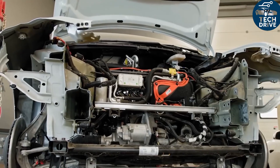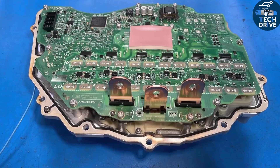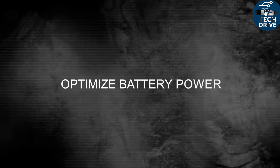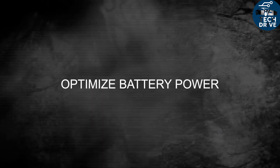Many budget Chinese EVs still rely on simple resistive heaters, which slash efficiency in winter or when it's very hot. Tesla's predictive preconditioning warms or cools the pack before fast charging, reducing lithium plating and extending battery life.